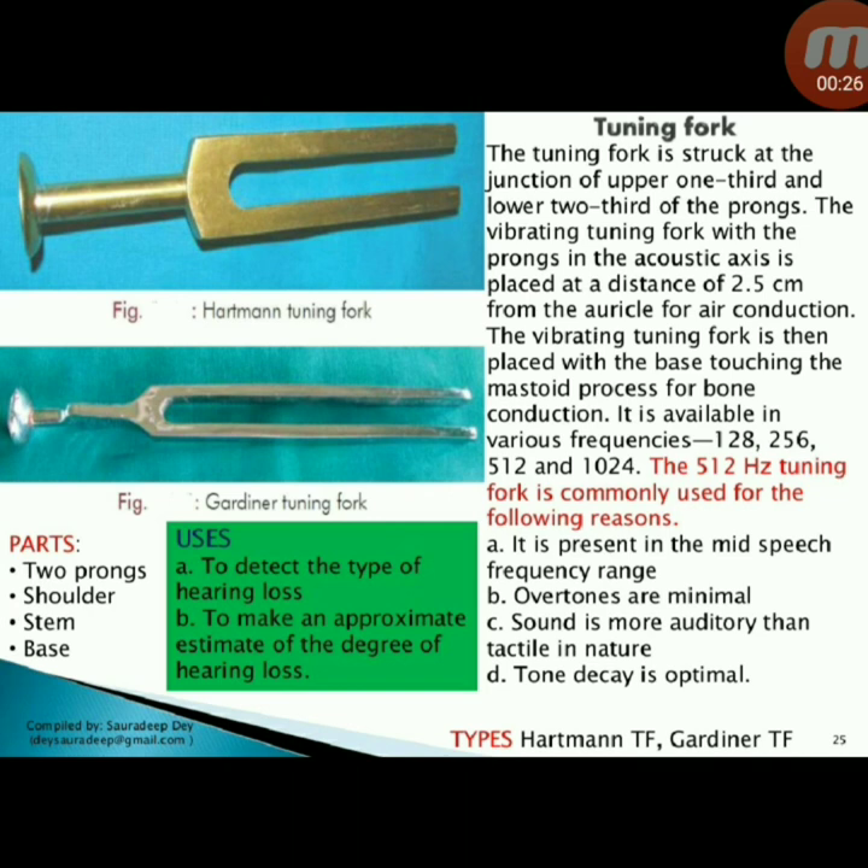The vibrating tuning fork with prongs in the acoustic axis is placed at a distance of 2.5 cm from the auricle for air conduction. The vibrating tuning fork is placed with the base touching the mastoid process for bone conduction. It is available in frequencies of 128, 256, 512, and 1024 Hz. The 512 Hz tuning fork is commonly used because it is in the mid-speech frequency range, overtones are minimal, sound is more auditory than tactile, and tone decay is optimal.